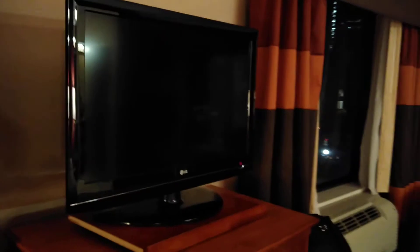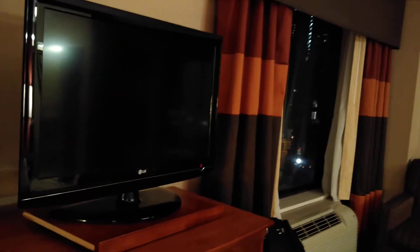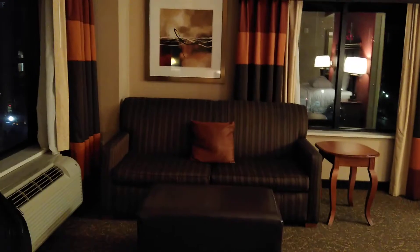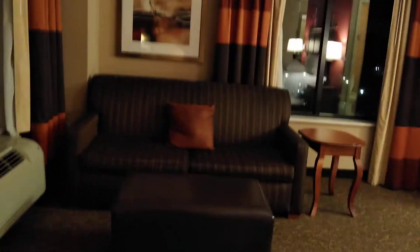The television in here is larger than the one in the standard room I had before, and this room is definitely a really good size as well. Of course there's plenty of furniture — there's a couch which pulls out to a sleeper bed, an ottoman which I will be using when I sit down to put my boots on, and a side table.